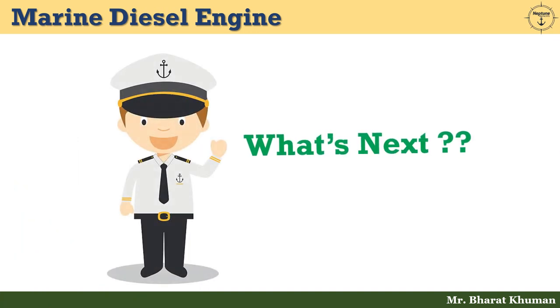Thank you friends for watching this series on marine diesel engines. In the upcoming video lecture, we will discuss about supercharging or pressure charging. Till then, keep learning, keep growing, stay healthy, stay safe.